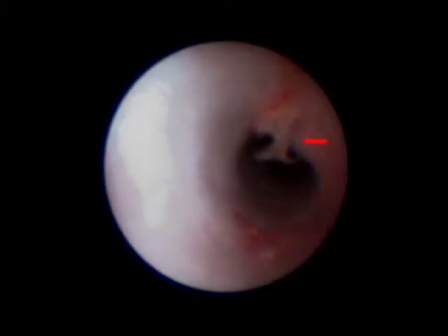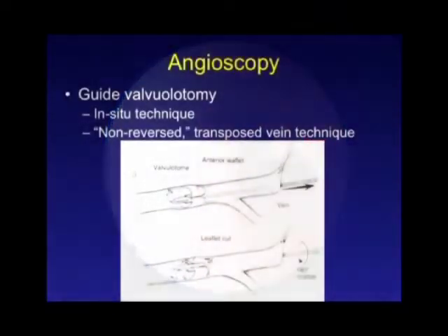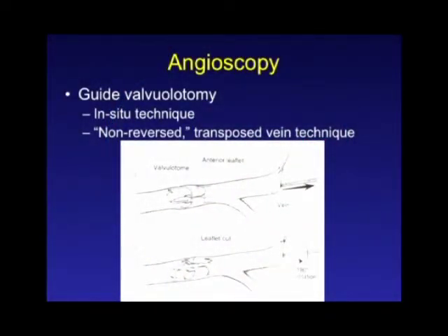This is another intraoperative image showing a chronic thrombus adhering to the wall of the vein. In addition to assessing for underlying defects, angioscopy is also very helpful if you are going to do valvulotomy. I tend to use most of my veins in a non-reversed direction — I like to have the sizes match up, so I either use an in situ technique or a non-reversed transposed technique. You introduce the angioscope in a retrograde direction and use that to guide the lysis of the valves.